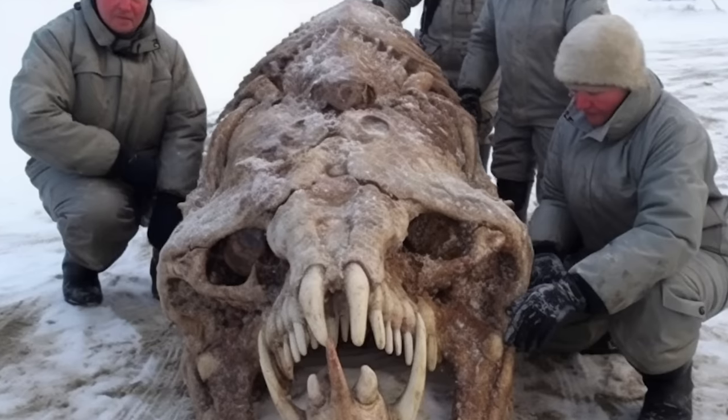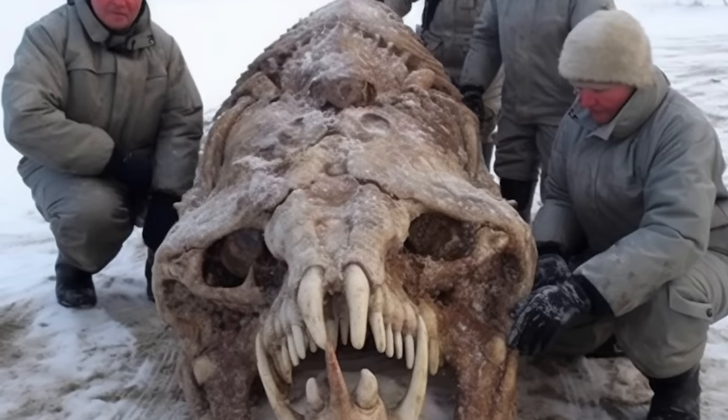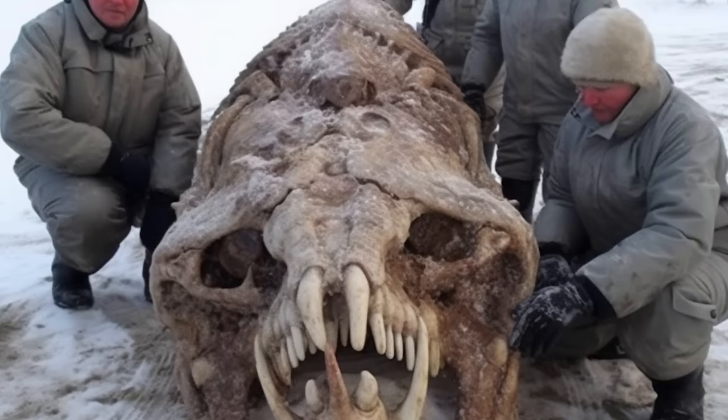A team of Russian paleontologists have unearthed a dinosaur fossil which could have belonged to the largest flying dinosaurs to have ever existed.